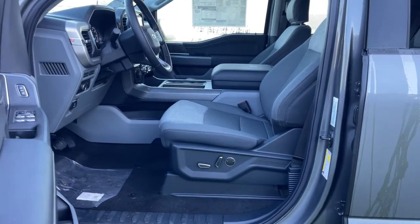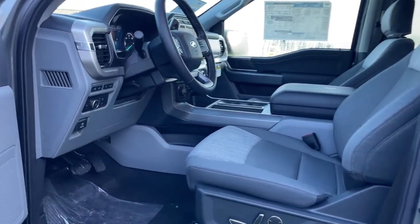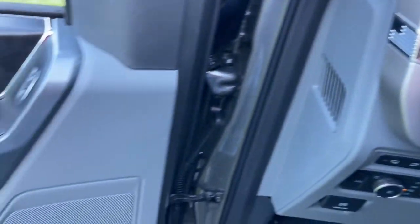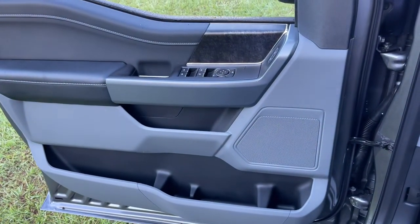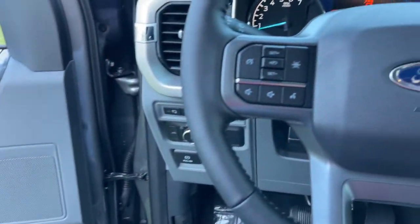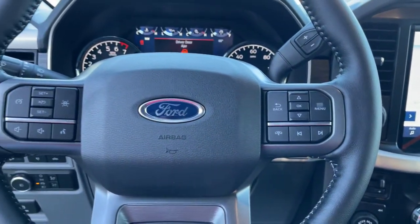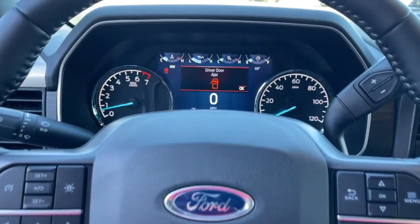These are just some of the great options this vehicle comes with: keyless entry, electronic stability control, Bluetooth, steering wheel controls, power windows, cruise control, four-wheel disc brakes, and power steering.